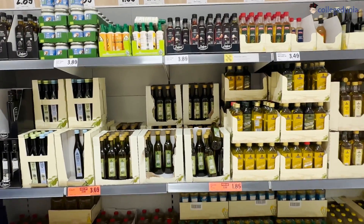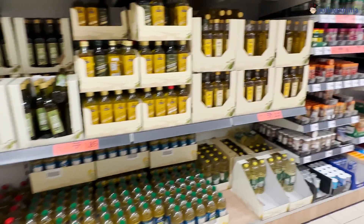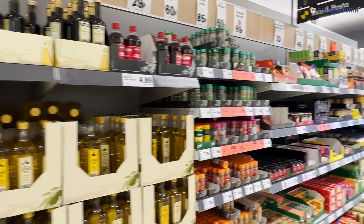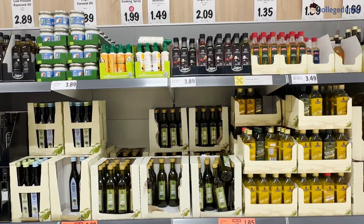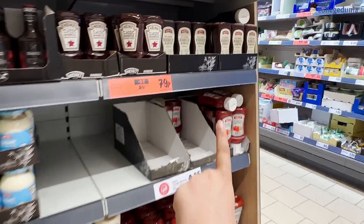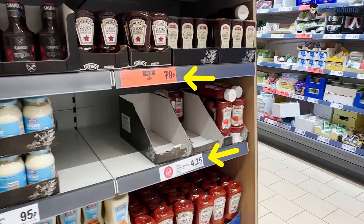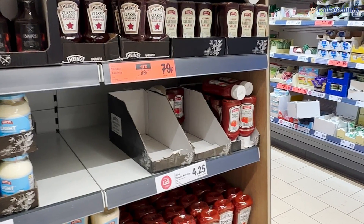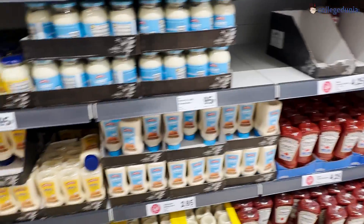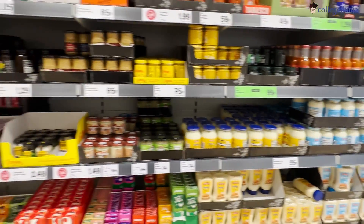My mom gave me packets of oil and wheat from India, but as you can see there are many kinds of oils here. Even something as basic as tomato ketchup is extremely cheap — you can see the price comparison between Heinz and the normal tomato ketchup right here. There's a vast price difference but also a vast difference in quality.